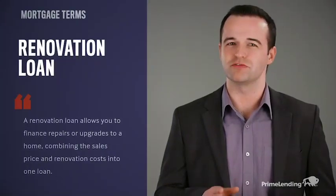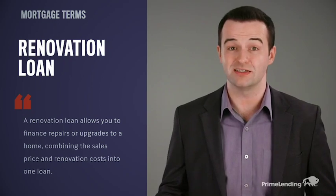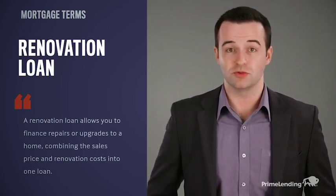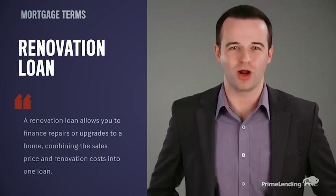Maybe you know the perfect location for your new home, but the only homes available in that area need to be updated. That's where a renovation loan comes in. A renovation loan can help you create your ideal home in your ideal neighborhood by modernizing the property.